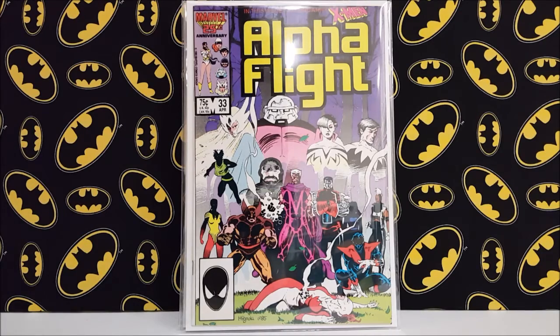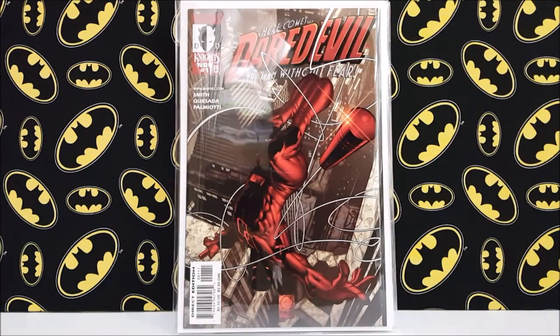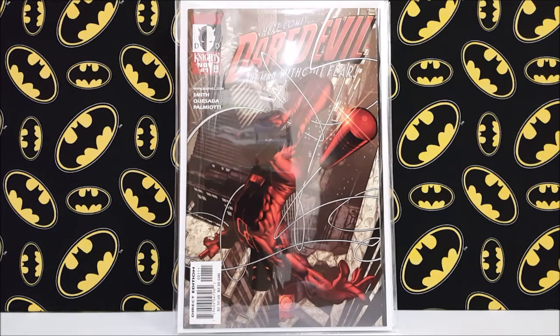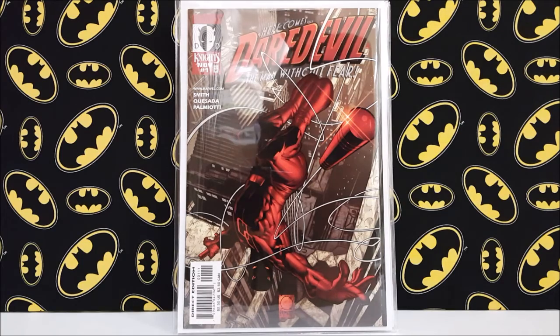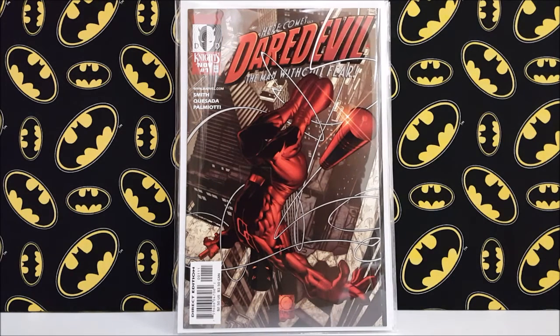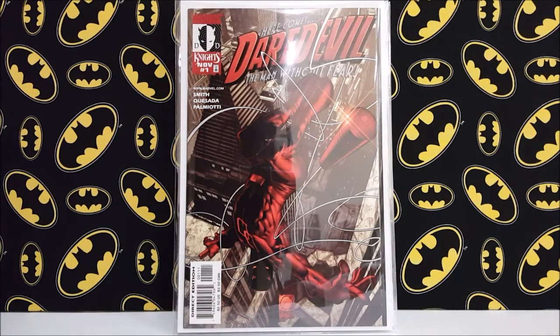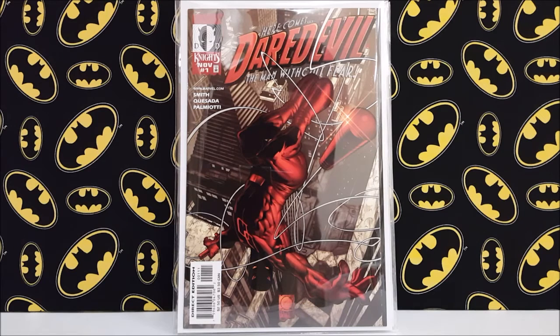At another comic book shop I picked up Daredevil Marvel Knights number one — this is the first of the Kevin Smith run, which was very well received. The cover is just an awesome cover. It's not a terribly key book — no new characters or deaths — but it is Kevin Smith's first comic book work. I think he did this before his Green Arrow run.